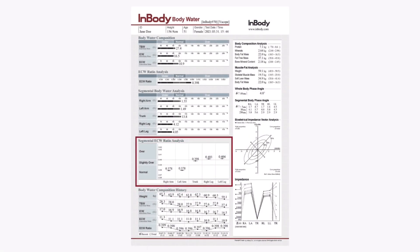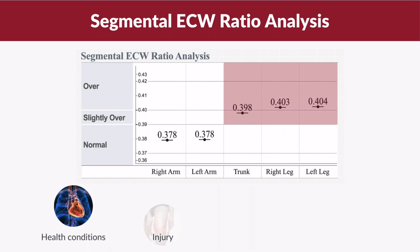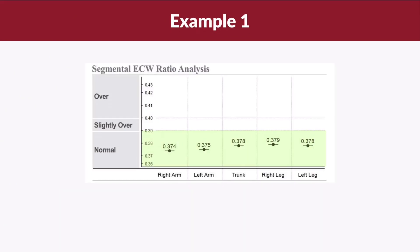Continuing from the ECW ratio analysis, you can also find your segmental ECW ratio, which is useful for identifying any body segments that may be experiencing circulation issues. These circulation issues could be due to health conditions, injury, post-surgery, or peripheral edema. In the first example, you can see all body segments have a normal ECW ratio, which indicates a balanced water distribution throughout the body.